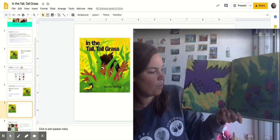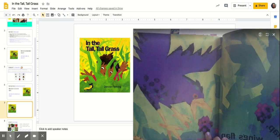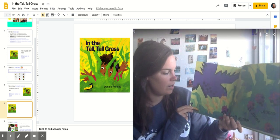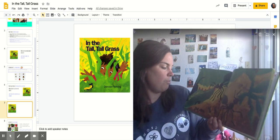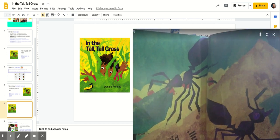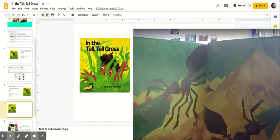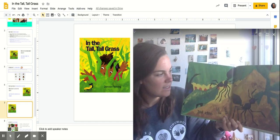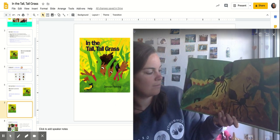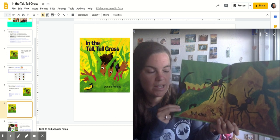Crack, snap, wings flap. Hmm, what do you see on this page? That's right, it's another bird. Pull, tug, ants lug. Count those legs — are ants insects? Yep, they have six legs, two antennas, and one, two, three body parts. Ants are super strong and they can pull little things that are much bigger than they are.